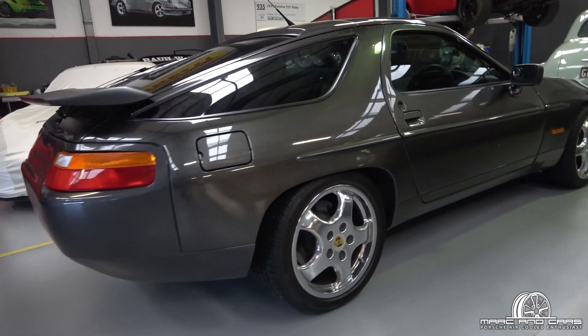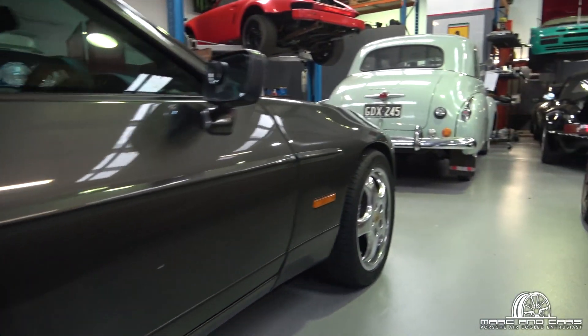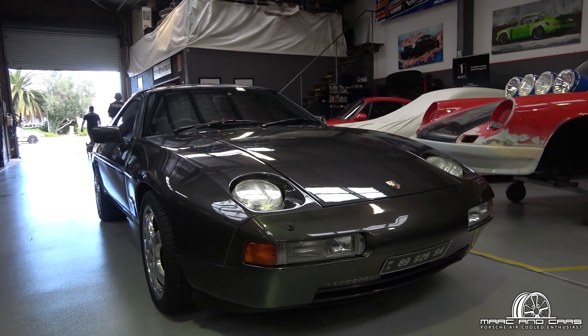A 928 S4 — quite a nice one actually. It has the cup wheels on it; the polished wheels aren't exactly my cup of tea, but I know it's not that uncommon a conversion done to a lot of these cars. The car actually presents very nicely.